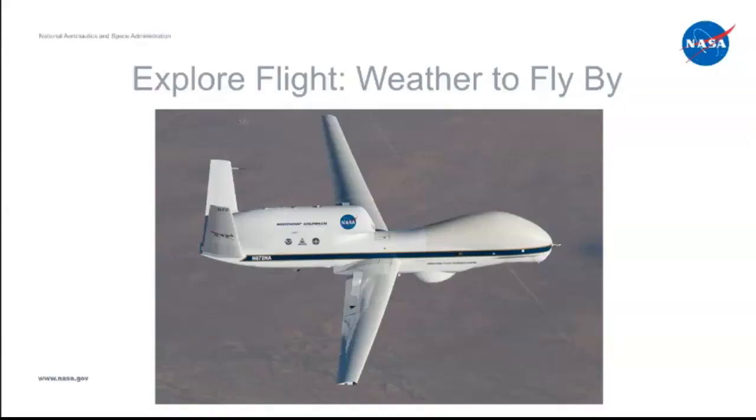Explore Flight Weather to Fly By. This is a picture of NASA's Global Hawk — NASA used a special plane to help hurricane forecasters.